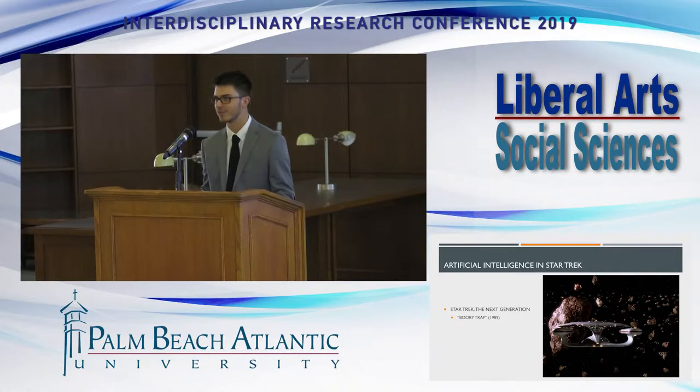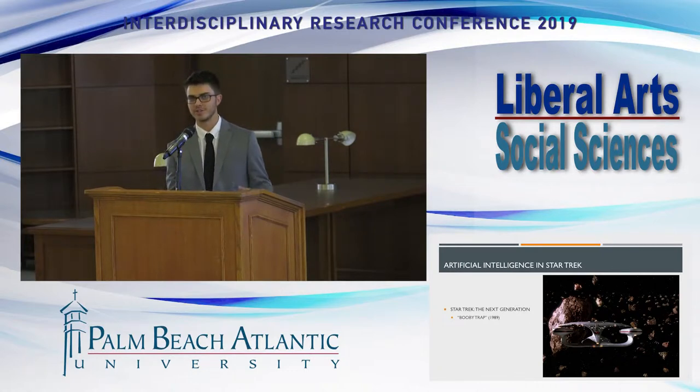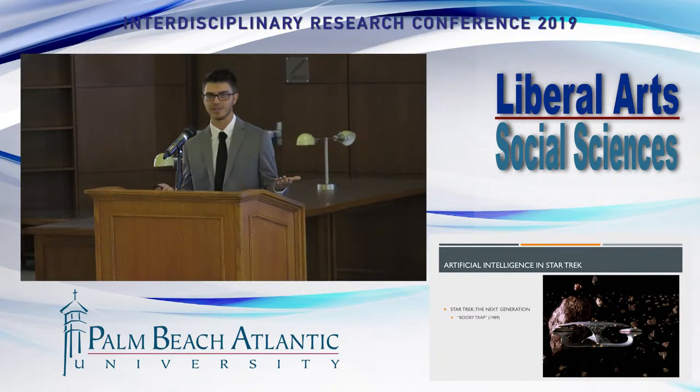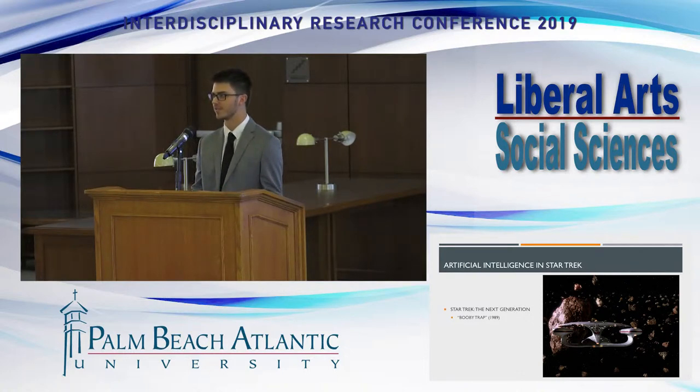Let's begin with a story many of you have heard of — Star Trek. There's an episode in the Next Generation series called Booby Trap where the chief engineer runs into a problem that could be detrimental for everyone on board. His idea is to recreate an artificial image of the ship's original designer, and together they work out a solution that saves the ship from catastrophe. That is an example of what we'll later reference as case-based reasoning.